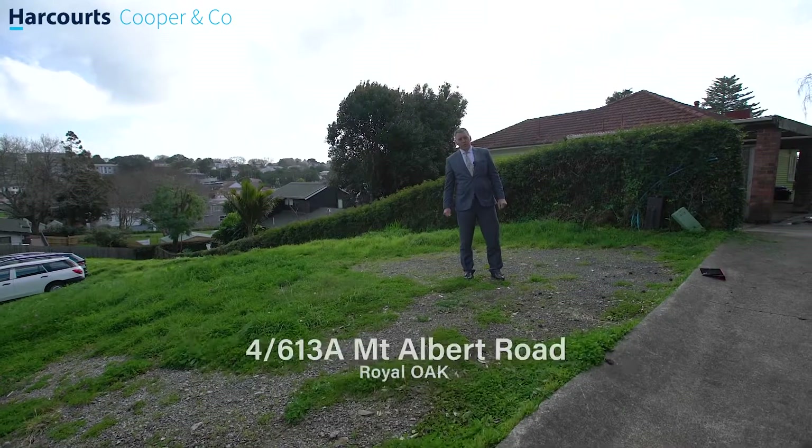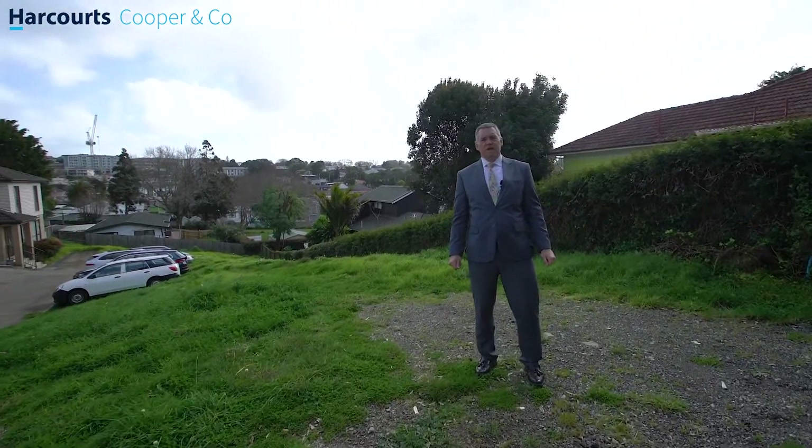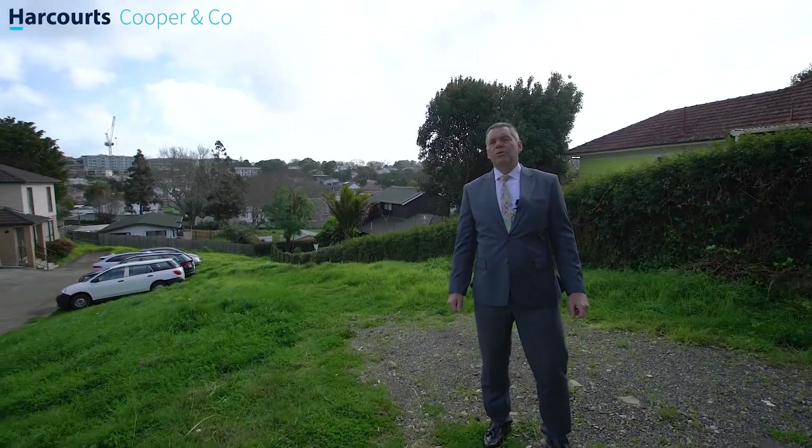Hi there, I'm Mark Fitzgerald and this is my listing at number 4613A Mount Albert Road in Royal Oak.